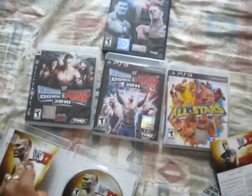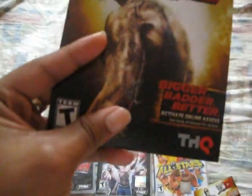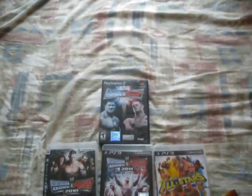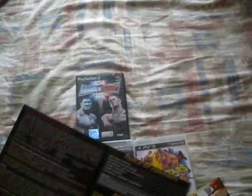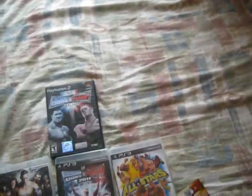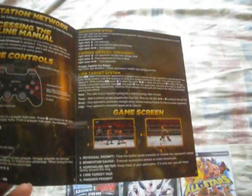And then we have the instruction booklet — very short and sweet. It says 'Bigger, Badder, and Better.' Activate online access, yadda yadda. Short and sweet — I don't think they have any instructions, to be honest. Oh wait, here we go — game controls. It's going to be a little different for me. Oh, it's in color and everything. Look at that. That's nice.